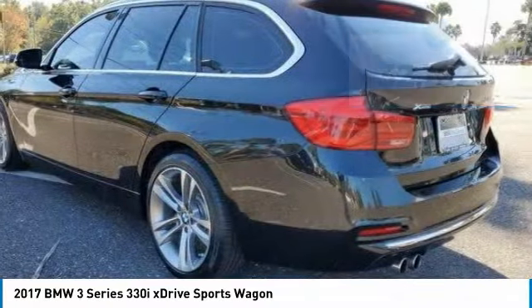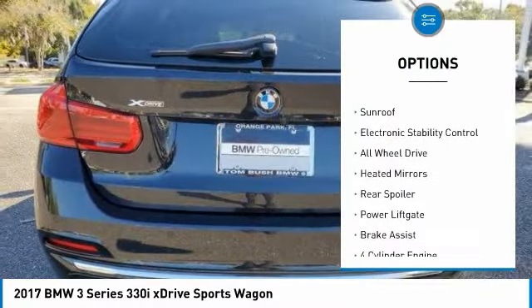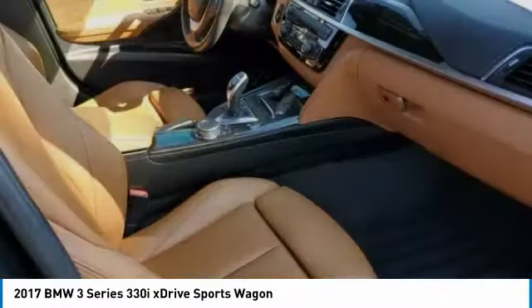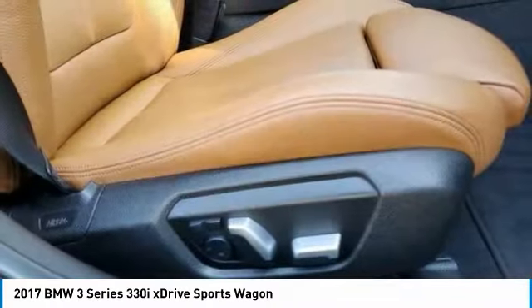Here are some of this vehicle's great options: tire pressure monitoring system, turbocharged, panoramic roof, sunroof, electronic stability control, all-wheel drive, heated mirrors, rear spoiler, power lift gate, brake assist. Come take a test drive today.